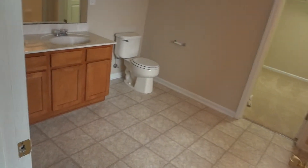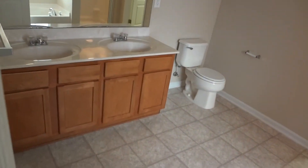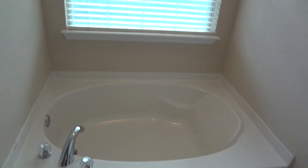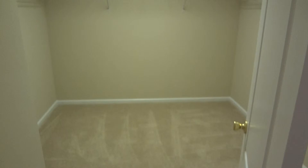A private door leads to your master bath. Lots of workspace here. You've got your dual sink vanity, a separate garden tub, a stand-up shower, and a large walk-in closet.